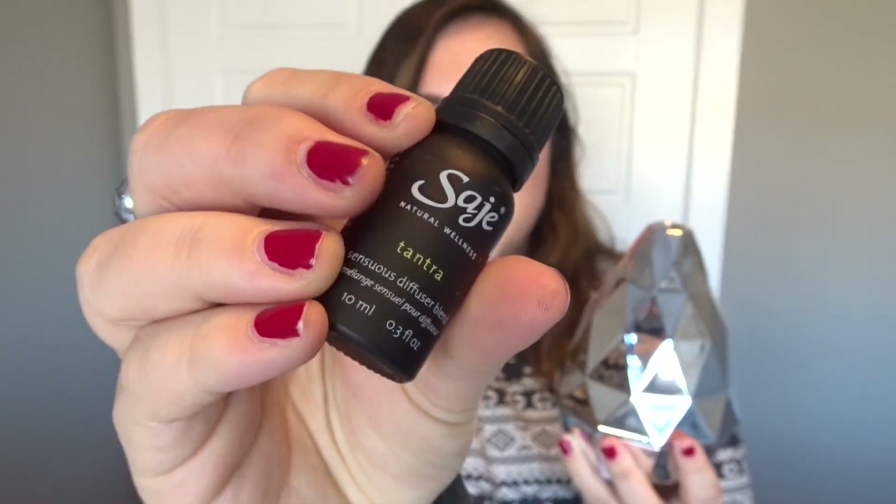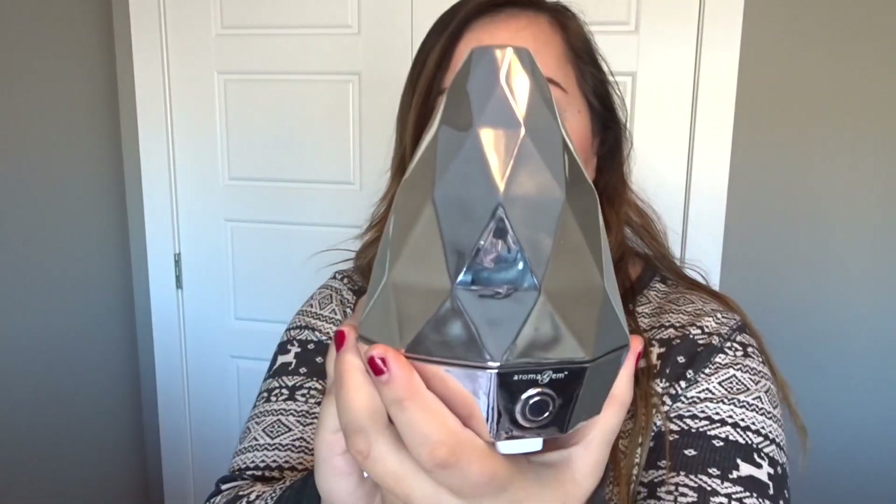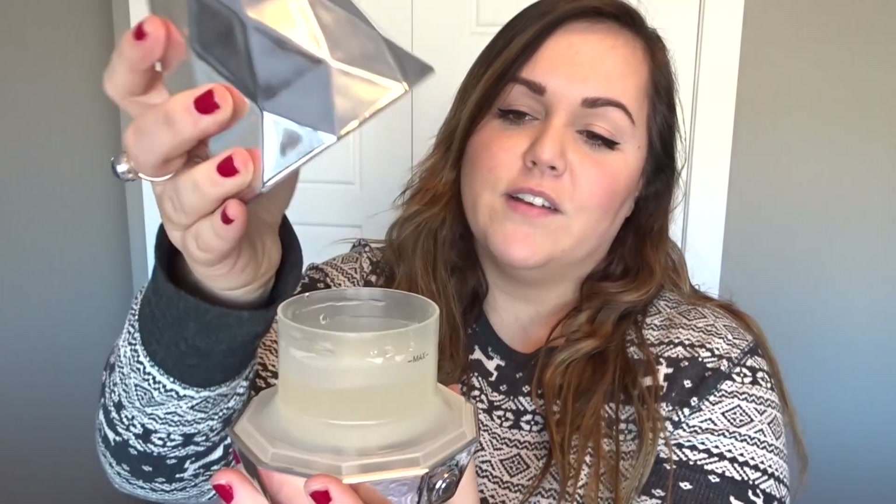The biggest thing from Sage I opened was this beautiful thing — I got a diffuser. I love this, I absolutely adore it. It is so pretty. She also sent me my favorite scent, Tantra from Sage. My coworker actually has this and puts it on her bracelet all the time — I love the scent. The diffuser is silvery chrome, super nice. I've never had one of these before but I am super intrigued. I know this is going to be my new obsession — buying stuff from Sage.